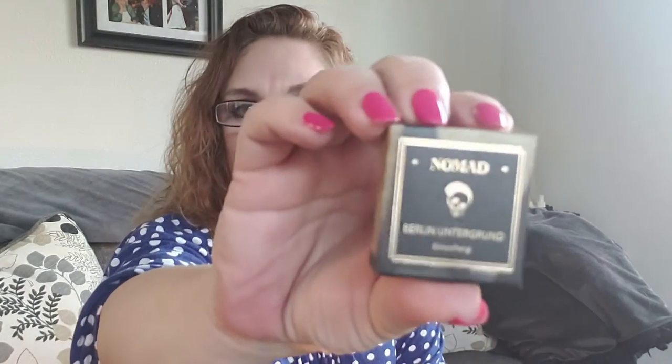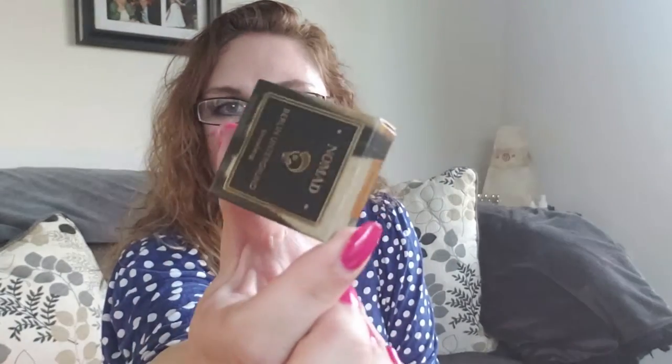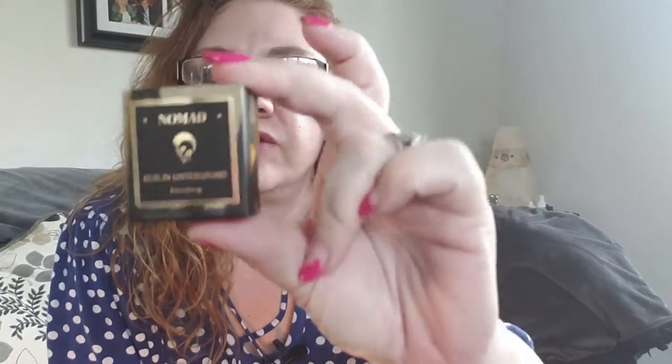Last but not least, we've got Nomad Berlin Untergrund — cool packaging. Intense Eyeshadow, Duochrome Iced Yellow Eyeshadow. Yellow eyeshadow — that's not my color. Let's see: infused with hemp seed oil to help energize skin for fierce color, and free of phthalates and mineral oil.